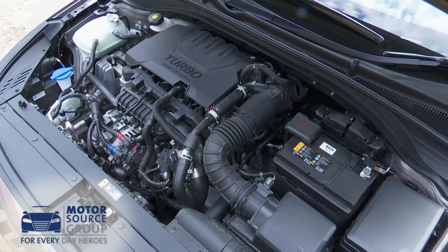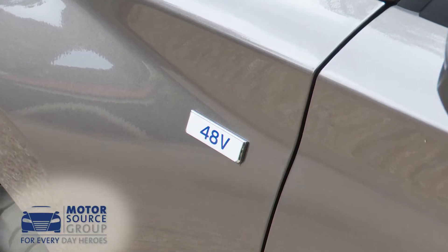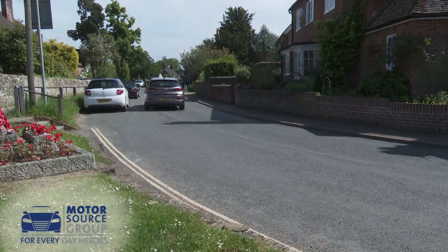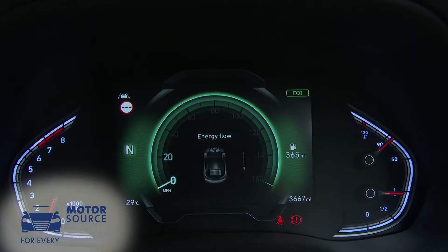In theory, all the engines that feature with this facelifted version of the third generation i30 are completely new, but that's only because they've had 48-volt mild hybrid tech added into them. As usual with this kind of technology, the difference out on the road is difficult to feel, although Hyundai has provided a selectable energy flow screen in the instrument cluster so you can see how the system's working.